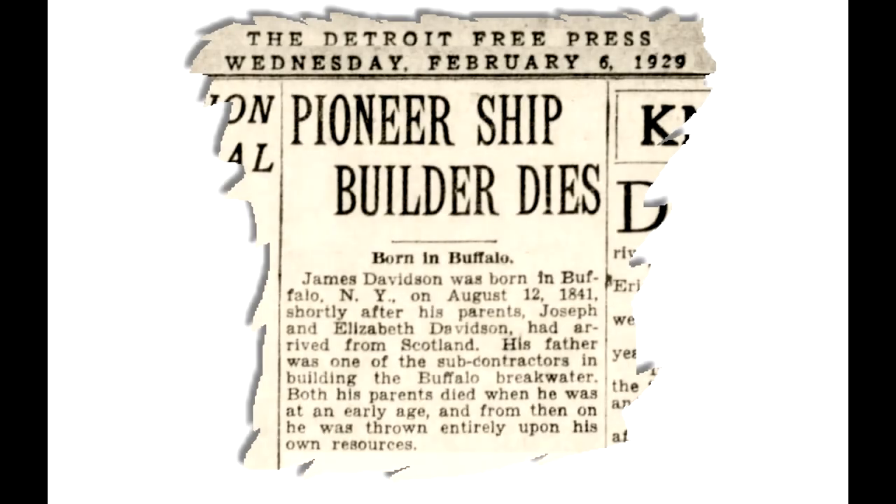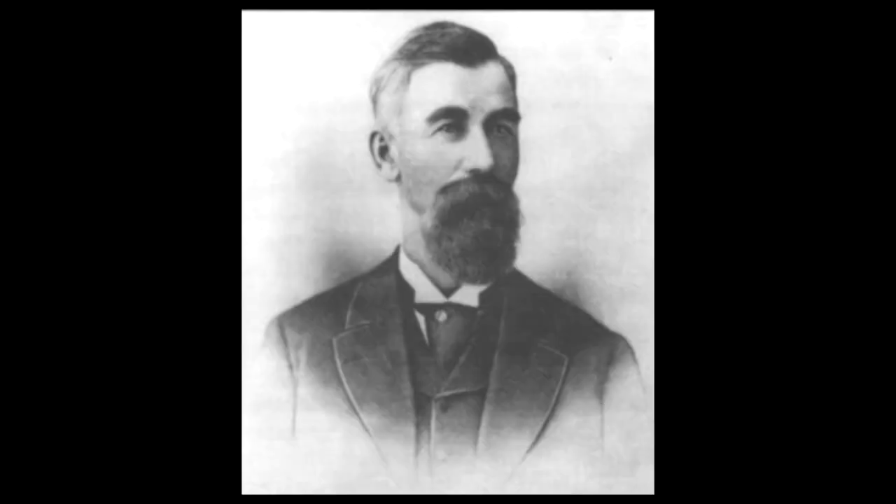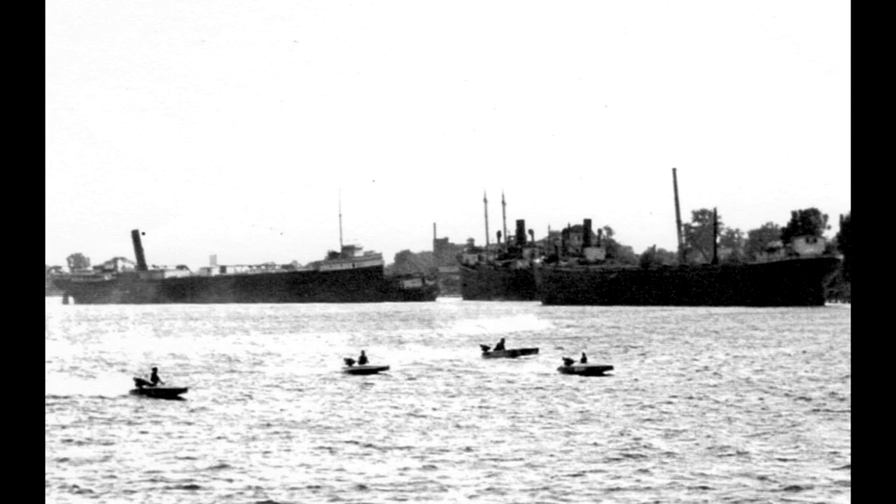Then came the dark year of 1929. It started off sadly for the Lakes community with the death of Captain Davidson on February 5th. He died at home after a long struggle with pneumonia. Soon his vessel fleet died along with him, and many of his vessels were idled at his Bay City shipyard as the American economy sank into the Great Depression. The Depression spelled the end of wooden freighters on the Great Lakes, and nowhere was that more apparent than at the Davidson Yard.